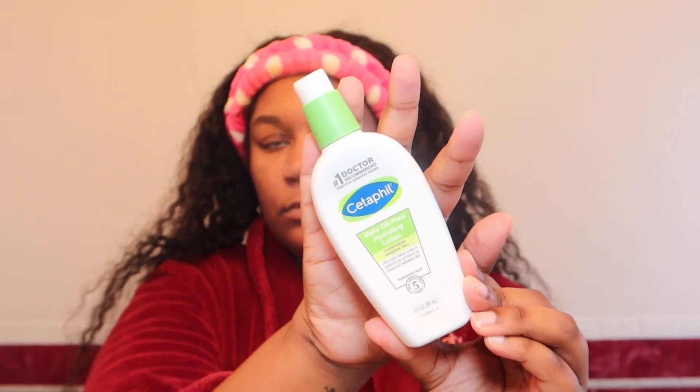Now I'm going in with my Cetaphil daily oil-free hydrating lotion. Once again, it's still going to hydrate my face but it's not going to put too much oil back in, because I already have a lot of oil on my face. It still helps hydrate though.